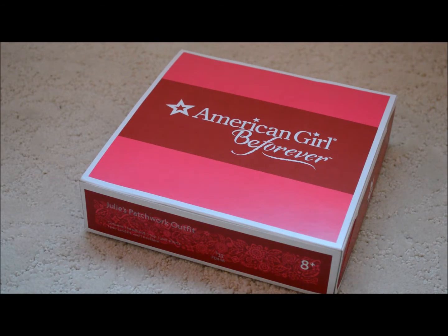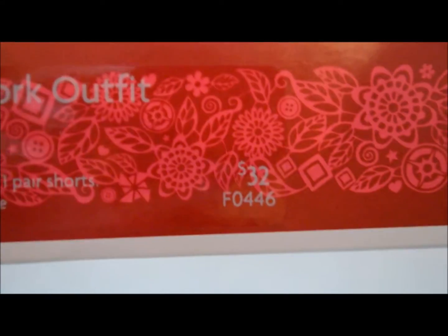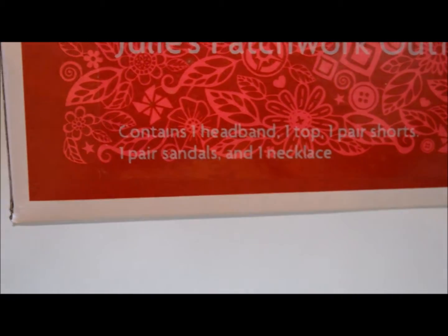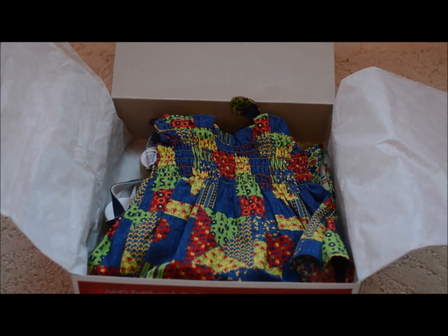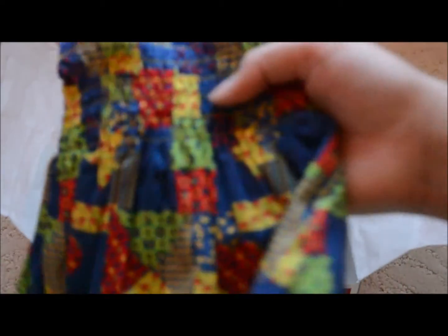Hi everybody, it's Butterfly AG Studios here, and today I'm going to be doing an opening and review of Julie's Patrick outfit. It retails for $32 and it comes with a headband, a top, a pair of shorts, a pair of sandals, and a necklace. So let's get started — here's the box opened up.